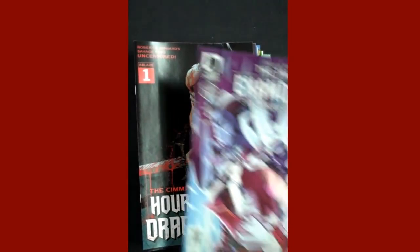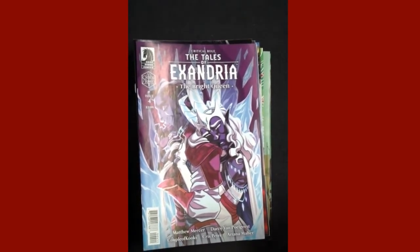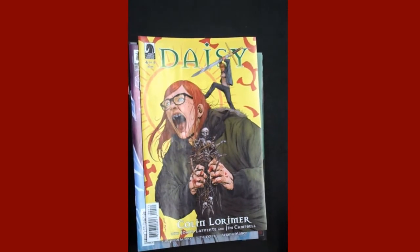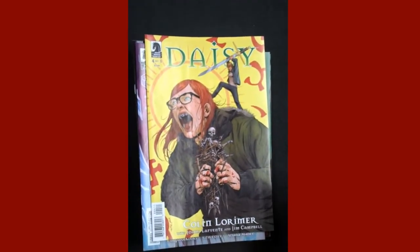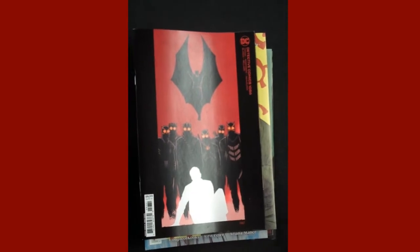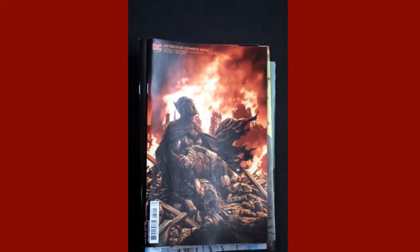Dark Horse is up next with Critical Role: The Tales of Exandria — the Bright Queen, and that is Issue 4. Also from Dark Horse, Issue 4 of Daisy — and that looks quite disturbing. From DC, I believe it is Issue 1056 of Detective Comics, and if I'm not mistaken, this is a Lee Bermejo variant.